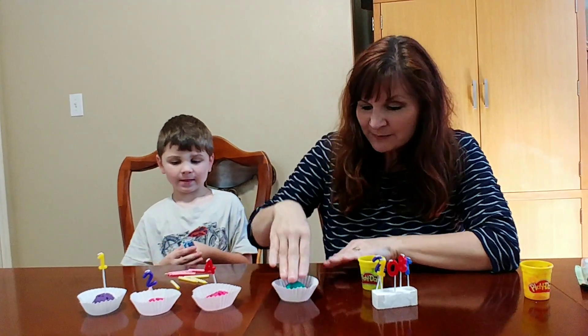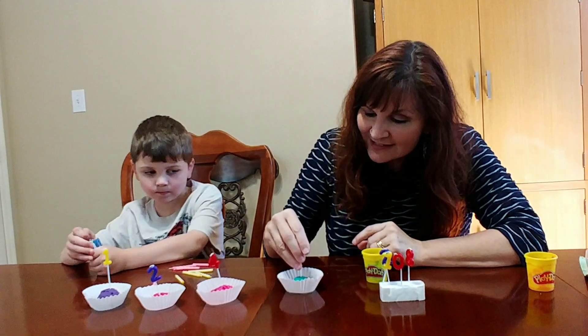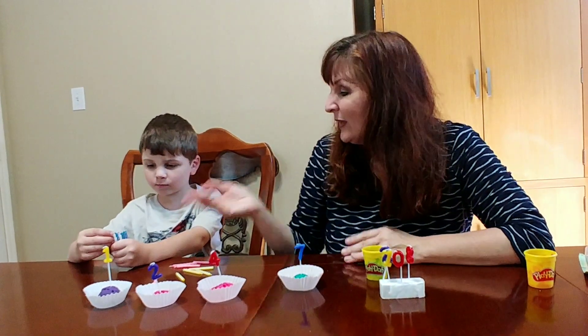What I'm going to do is just put a little glob of Play-Doh down in the bottom of a cupcake cup, grab one of my digit candles, poke it in there, and then Quinn, what are you going to do?